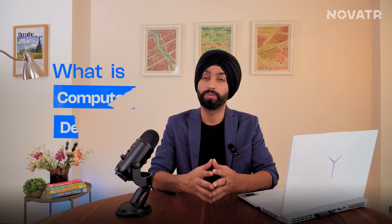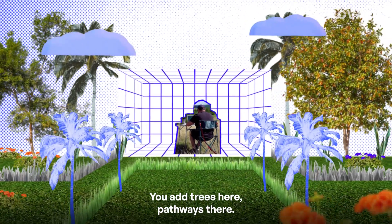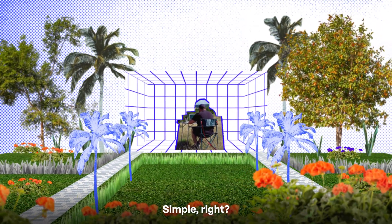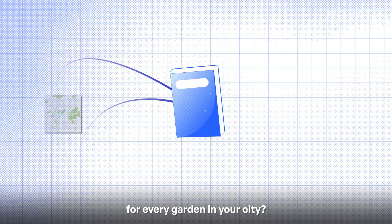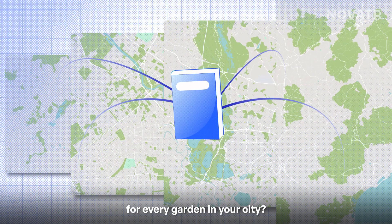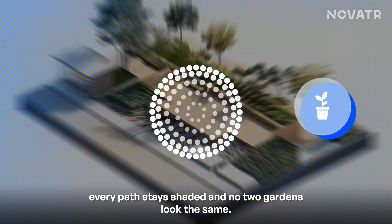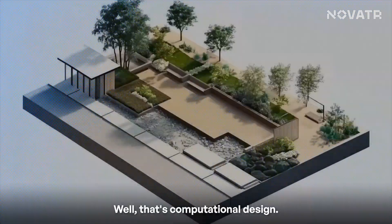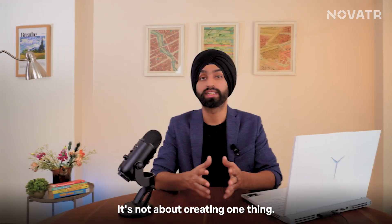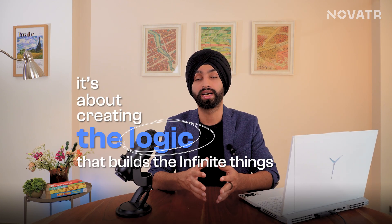Let's rewind a bit. What is computational design? Imagine you're designing a garden — you add trees here, pathways there, simple, right? Now, what if you had to write a universal rulebook for every garden in your city? A rule so precise, they guarantee that every plant thrives, every path stays shaded, and no two gardens look the same. Well, that's computational design. It's not about creating one thing — it's about creating the logic that builds infinite things.